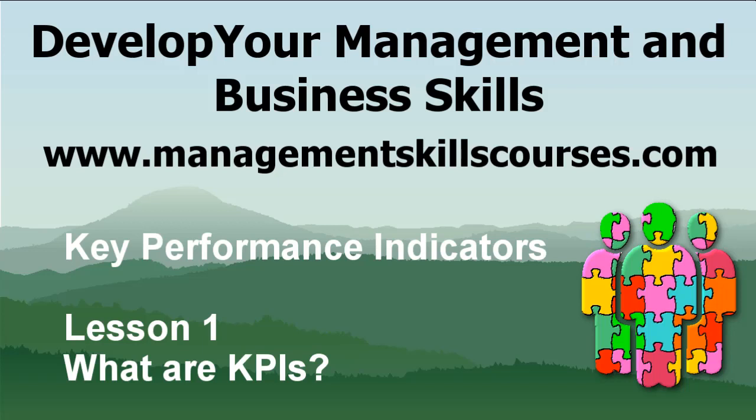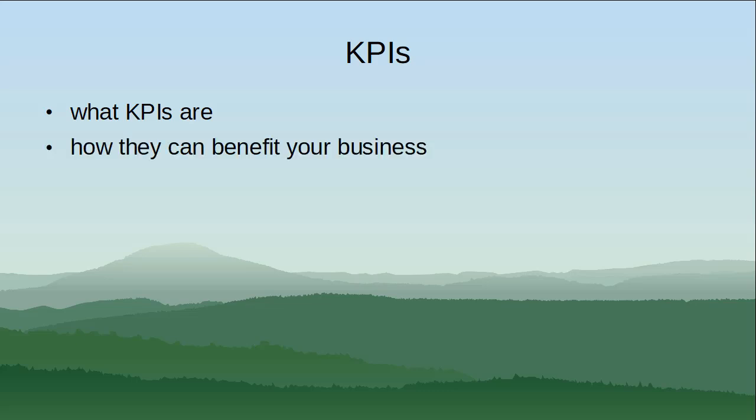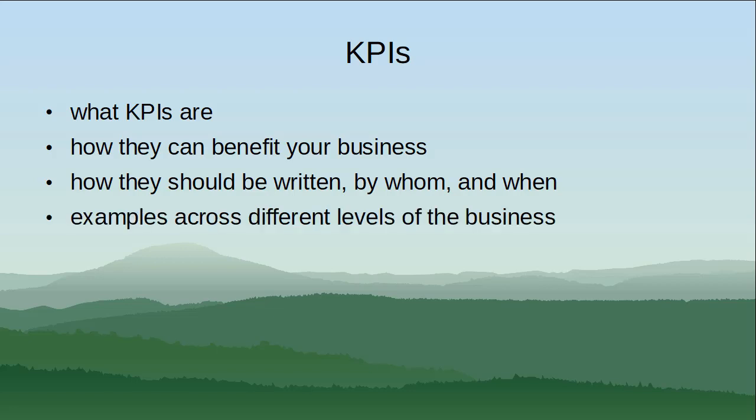Hello, it's Pauline with the first of our series — a look at KPIs, or key performance indicators. In this set of modules we're going to look at what KPIs are and how they can benefit your business. If used properly, we'll consider how they should be written, by whom, and when, and we'll also look at some examples of KPIs across different levels of the business, considering the importance of them being aligned with company strategy.